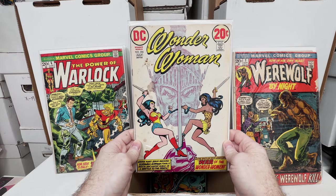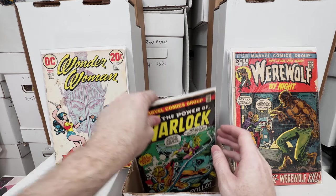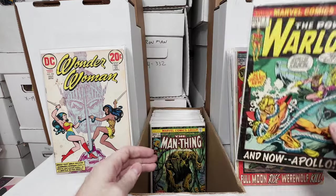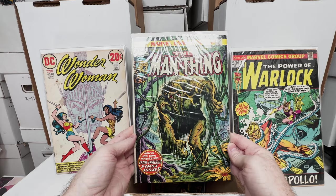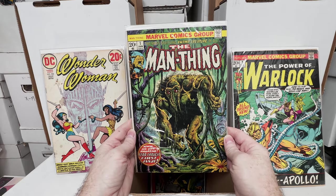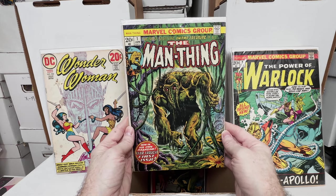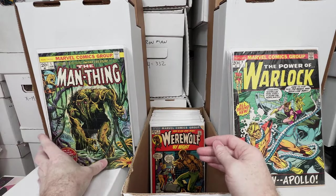Wonder Woman 206 — I think this is her second appearance, I want to say, could be wrong. Warlock number 3, awesome issue. Thing number 1 — I love this issue, I think this is my third copy. I bought one this year for $100, it had been a while since I went through the boxes so I forgot I had two of them. Every time I see it I'm like I have to have it, that cover is awesome.